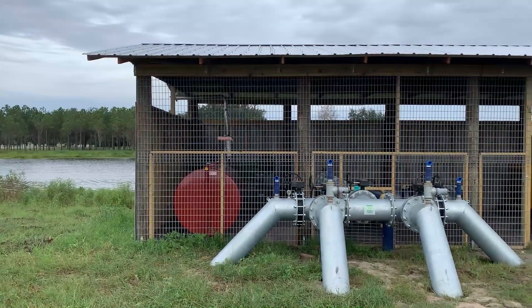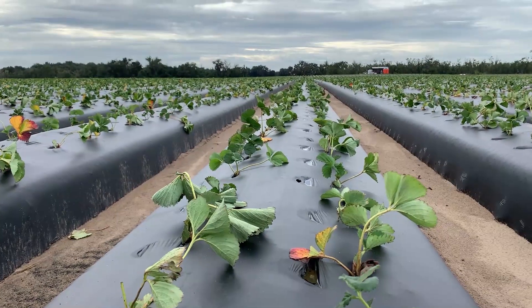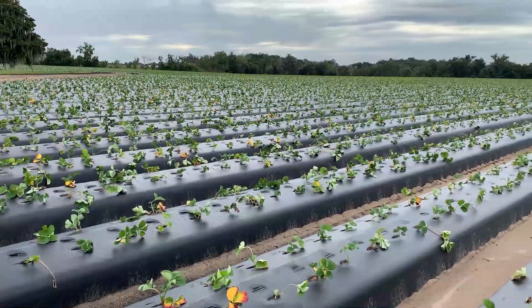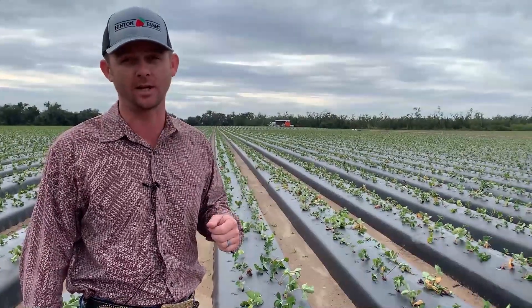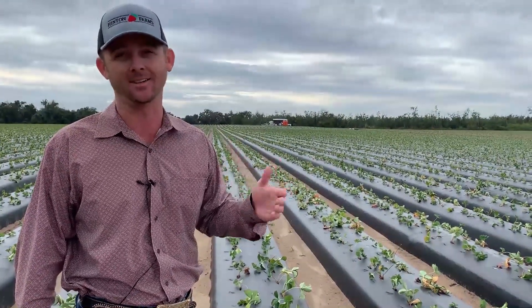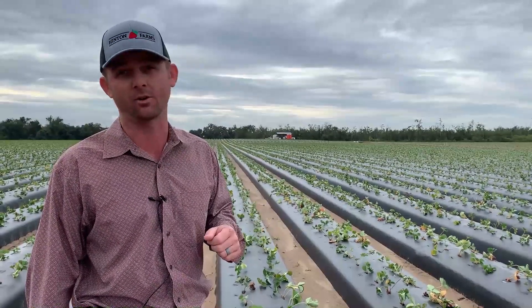Through seepage irrigation, rain is collected and recycled to nourish crops instead of pumping water from the underground aquifer. This plays a huge role in sinkhole prevention at Carleton Ranch. We have cut our consumption or water use in half due to the technologies that we have today, and that constantly is getting better.